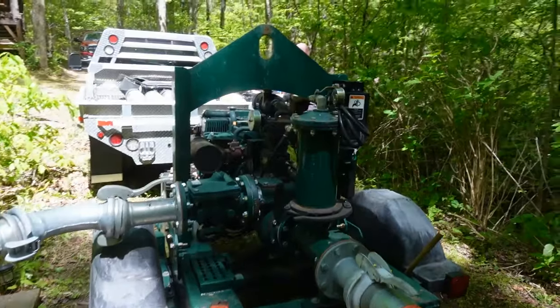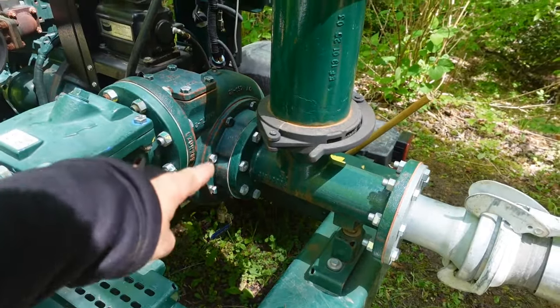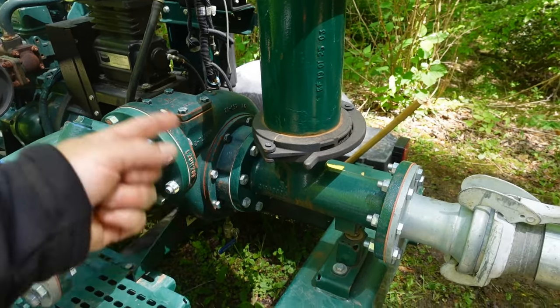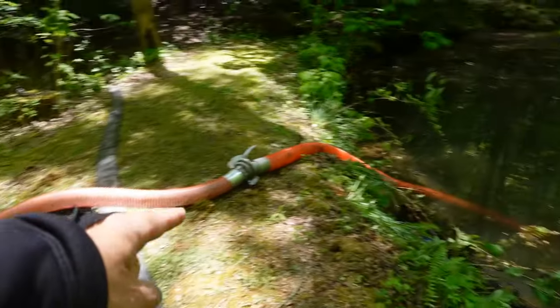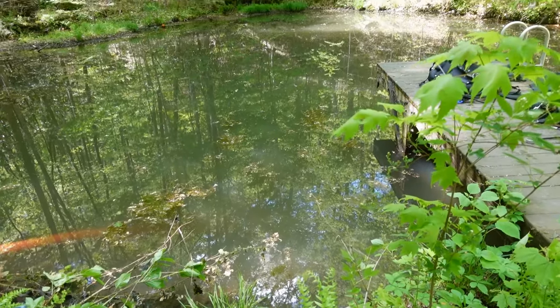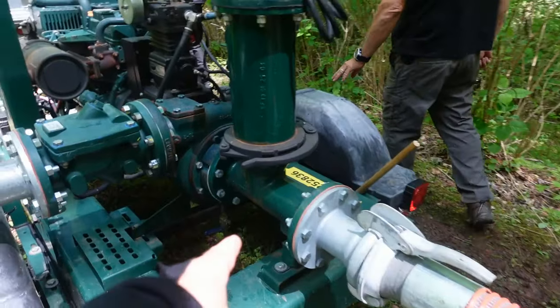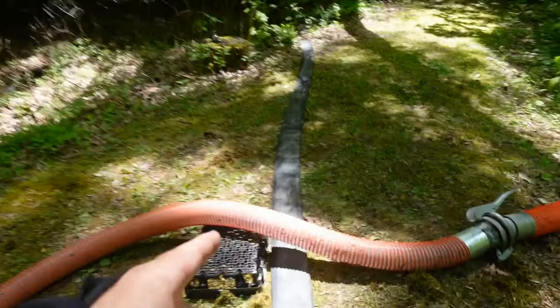All right, guys, so here's the pump that we're working — dredge pump, trash pump, whatever you want to call it. Right inside this coupling here is an impeller that creates basically a suction. And then it comes out through this red hose down into the water, creates a suction — it's going to suck up leaves, debris, just about anything you can imagine. It's going to pump it up through the impeller, chop it up, and then it goes out this discharge hose here.